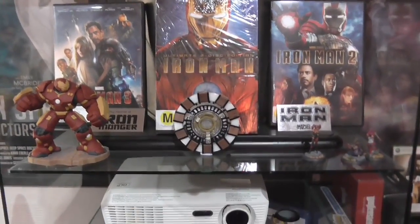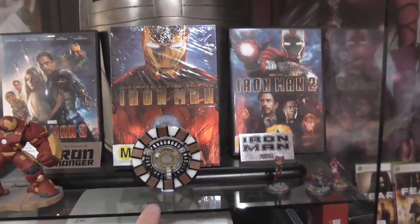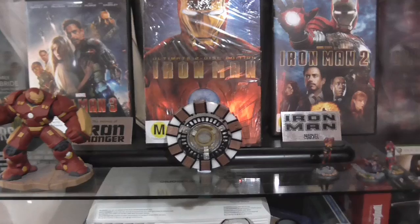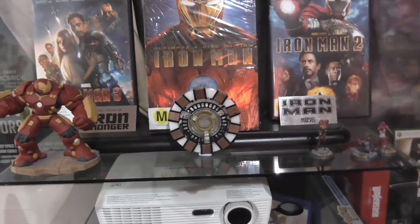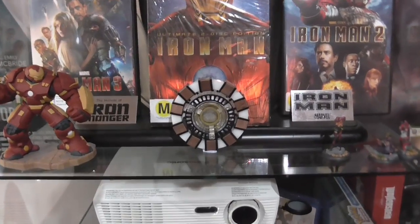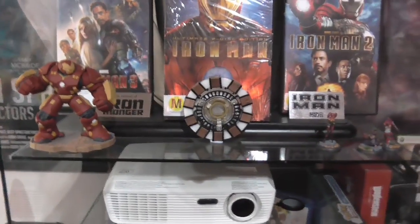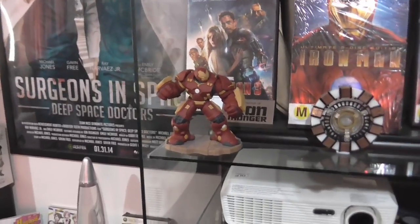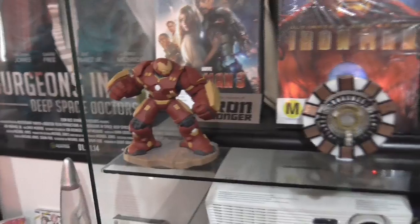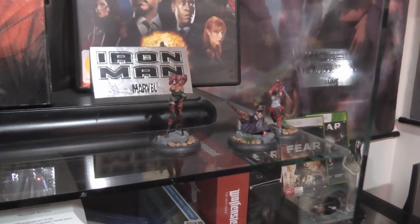Up here is my fan-made arc reactor — I did not make it, I bought it. It actually glows a nice blue, with a battery pack on the back. I forgot to put the batteries in so it's not lit up at the moment — I'll light that up in a moment and show you. I've also got my Hulkbuster Disney Infinity figurine, which is really really badass, just sitting around here.